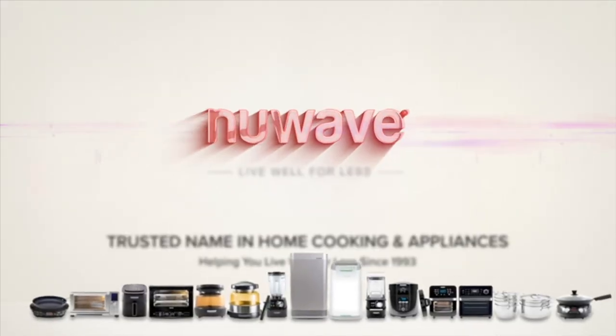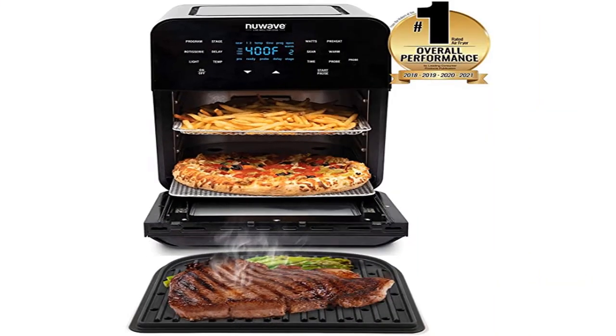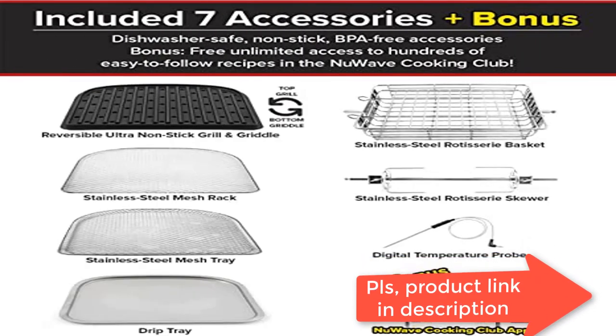Healthy fried food and easy cleanup. Brio uses superheated air and an efficient airflow designed to cook crispy, delicious fried foods without the guilt. No more messy oil, added fats, or calories. Brio allows you to air fry all your favorites.